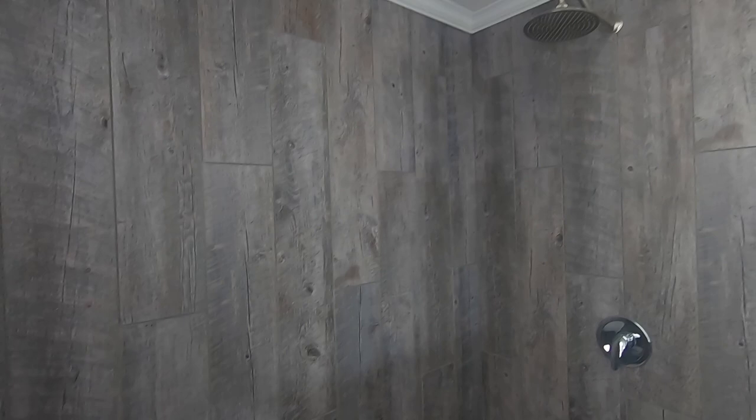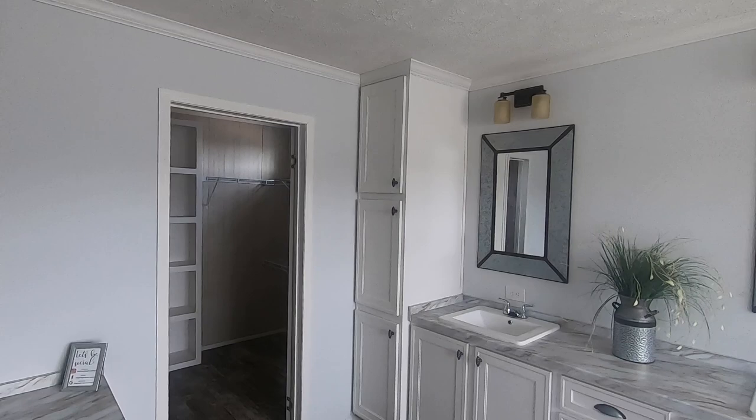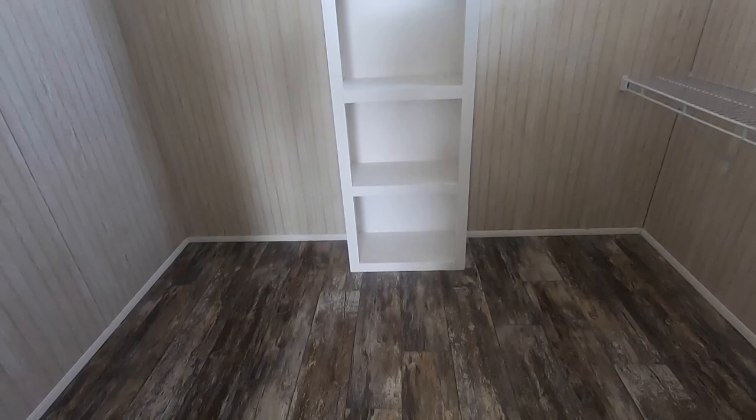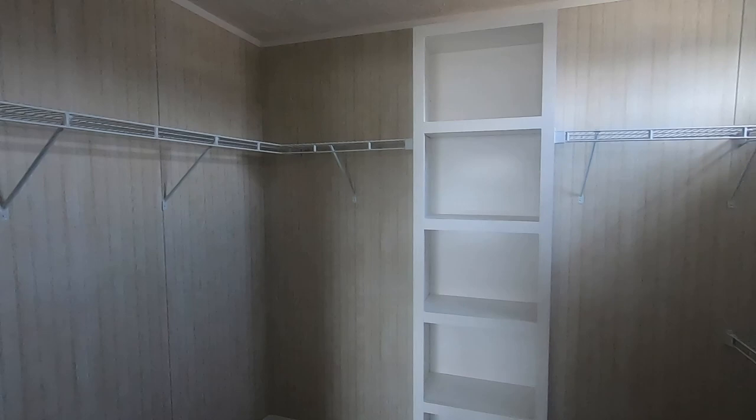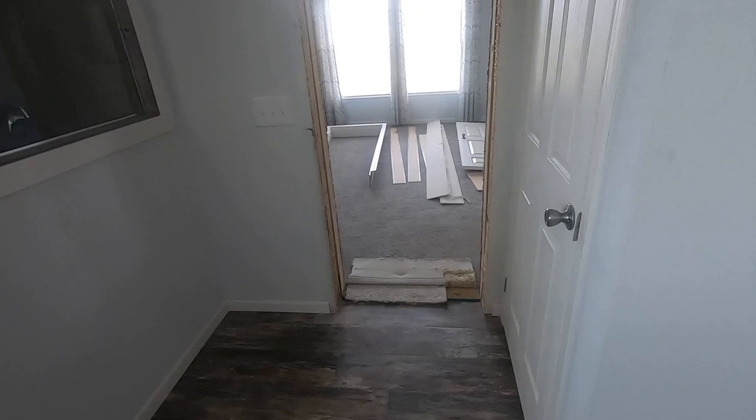Let's take a look inside the master closet. They do have a window up here for natural lighting. And the last thing everybody's wondering — where is the toilet? It's in here in the wet closet, right here by the door going into the master bedroom.